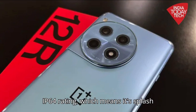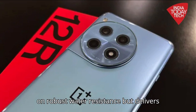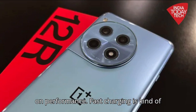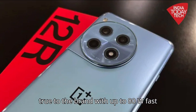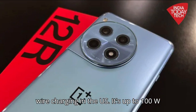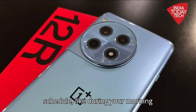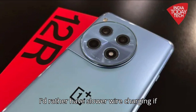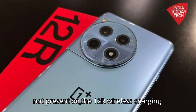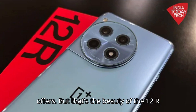Less good is the 12R's IP64 rating, which means it's splash-resistant but not fully water-immersible like the Pixel 7a. Fast charging is kind of a OnePlus trademark, and the 12R stays true to the brand with up to 80W fast wired charging in the US — up to 100W in other regions. It's nice if you want to charge your phone on a more compressed schedule, like during your morning routine rather than at night. Personally, I'd rather have slower wired charging if it meant wireless charging, which is not present on the 12R — something the Pixel 7a does offer.